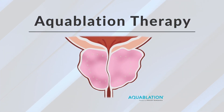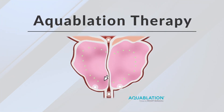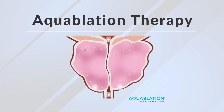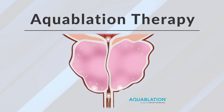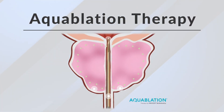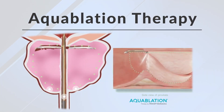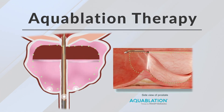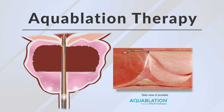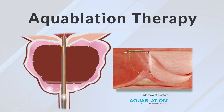The Aquablation procedure is a robotic-enhanced water jet therapy for BPH. It's a way that we can deliver an energy source — the water jet — in a very precise manner to remove prostate tissue. By doing that, we open up the channel from the bladder through the prostate to enhance someone's ability to void, addressing frequency, urgency, and force of stream.